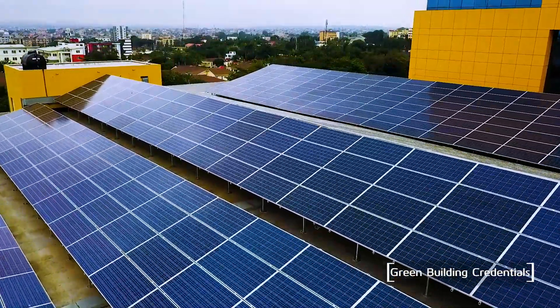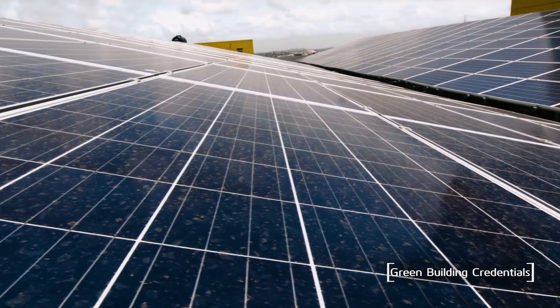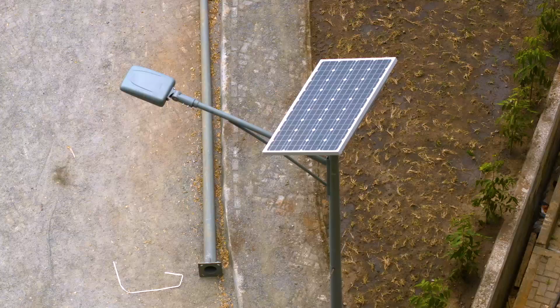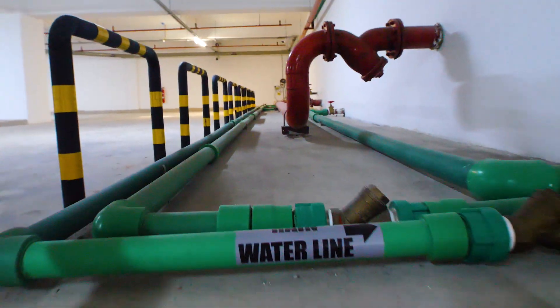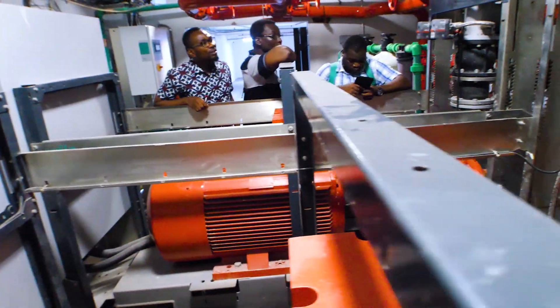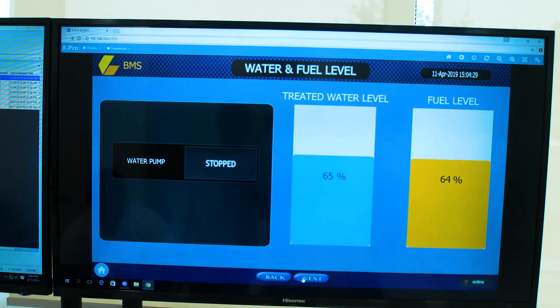We set up, from inception, to have a significant percentage of installations at the new office complex be solar-powered. That's a great innovation in Ghana, especially for a Ghanaian financial institution. We're using energy-saver LED lights throughout, zoned air conditioning, water treatment plants, water recycling plants, and the building also has a building management system which ensures that all utilities are efficiently managed and utilized.